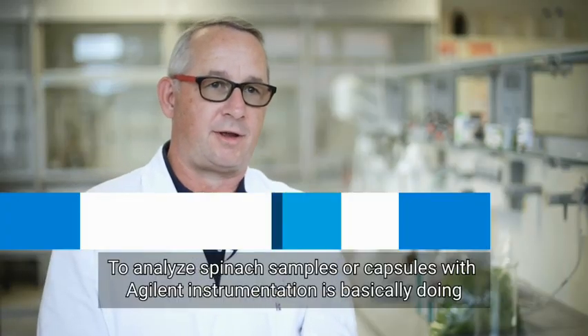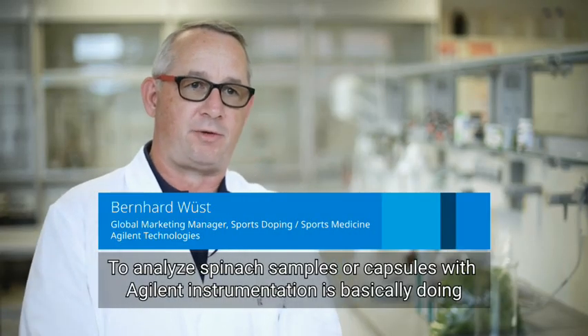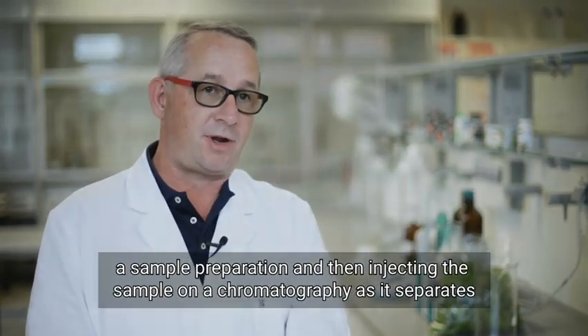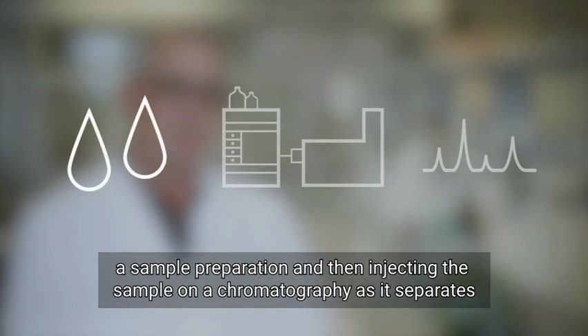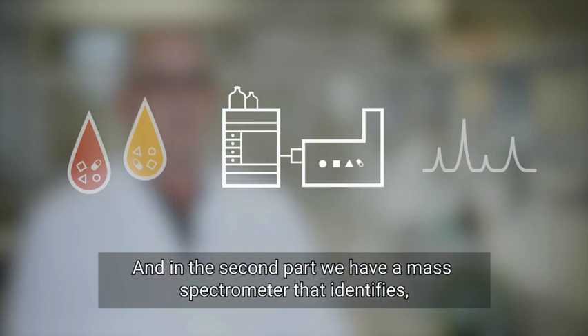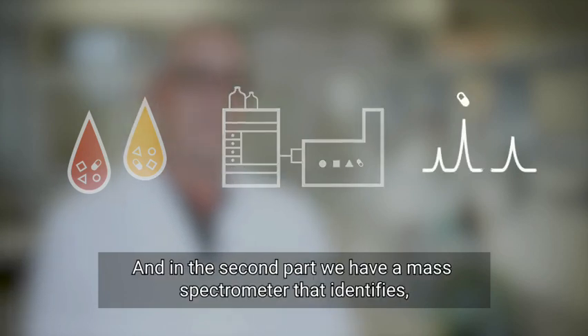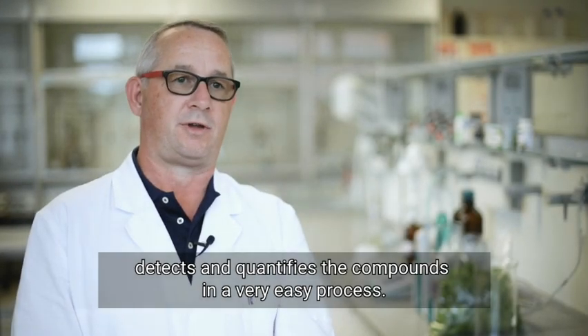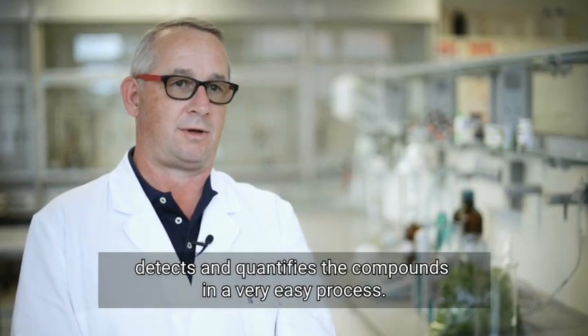To analyze spinach samples or capsules with Agilent instrumentation, you basically do a sample preparation and then inject the sample into a chromatography system that separates the compounds from each other. In the second part, a mass spectrometer identifies, detects, and quantifies the compound in a very straightforward process.